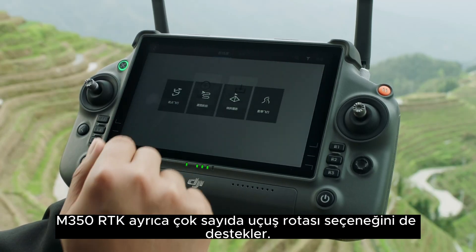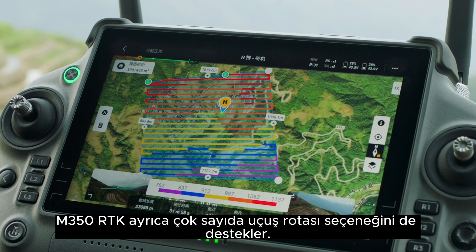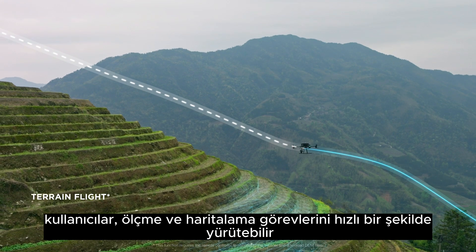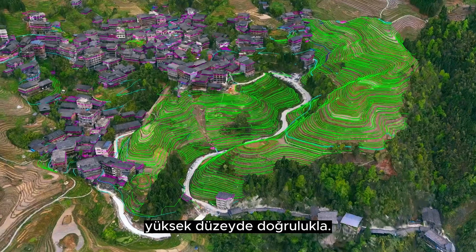M350 RTK also supports numerous flight route options. With DJI L1 and P1, users can quickly execute surveying and mapping tasks with a high level of accuracy.